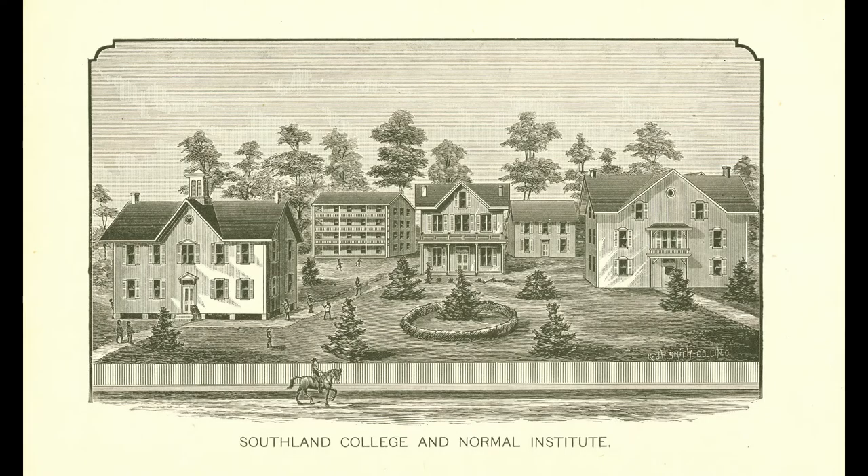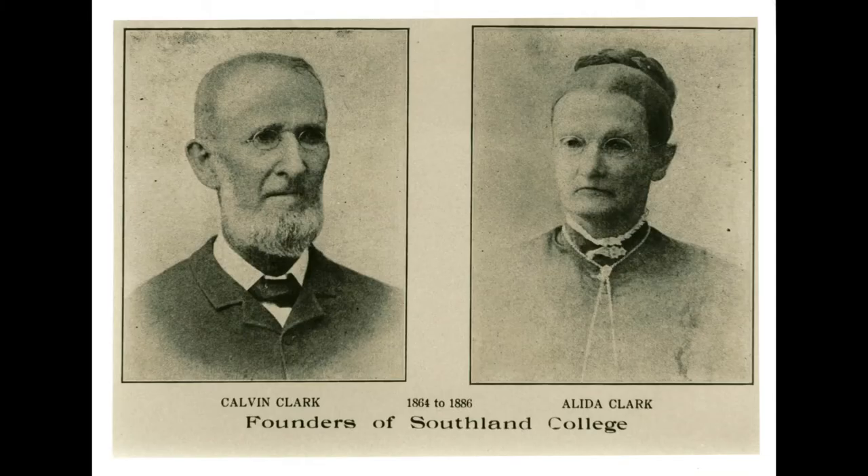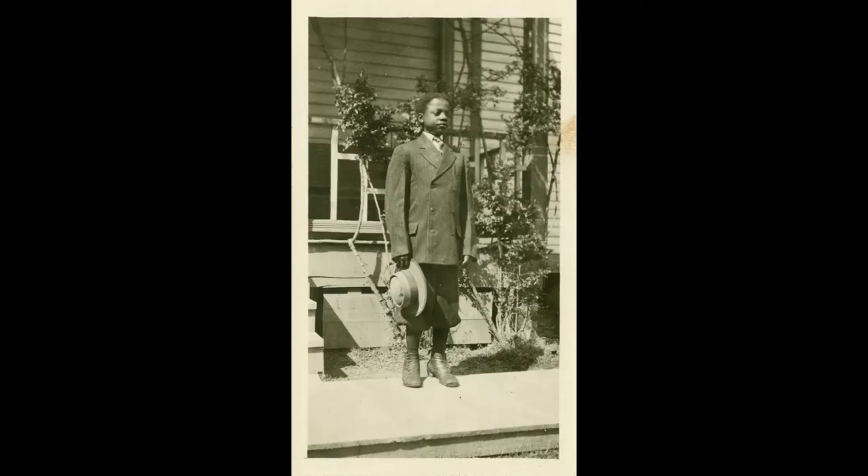This video will focus on Southland College. Following the American Civil War, Arkansas became home to the first higher education institution for African Americans west of the Mississippi River, called Southland College. Originally founded by a Quaker couple in 1864 as an orphanage for African American children who were orphaned or abandoned during the Civil War, Southland College grew to educate African American students and employ African American teachers.